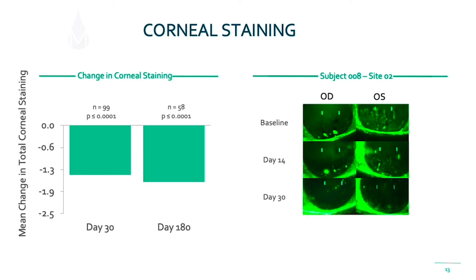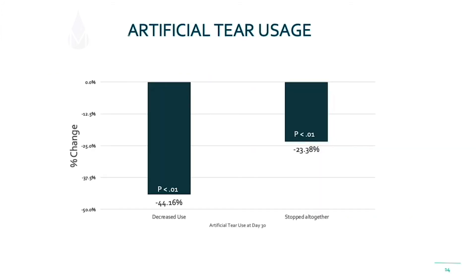What about change in corneal staining? The table on your left shows a significant decrease in corneal staining as early as day 30, and that effect persisted through day 180. On the right, you see a patient of mine who had painful filamentary keratitis at baseline. As early as day 14, you start to see improvement in the number of green pits — that's damage on the cornea — a decrease in the filaments, and an improvement in her tear breakup time. At day 30, she had resolution of her painful corneal filamentary keratopathy.